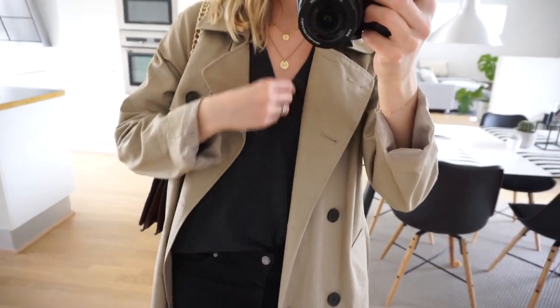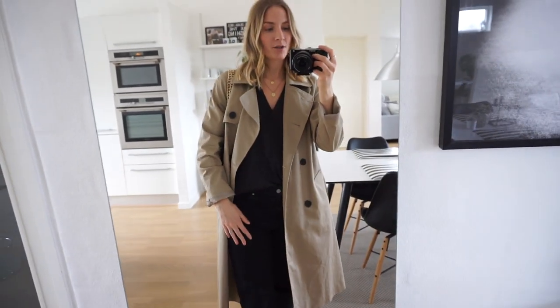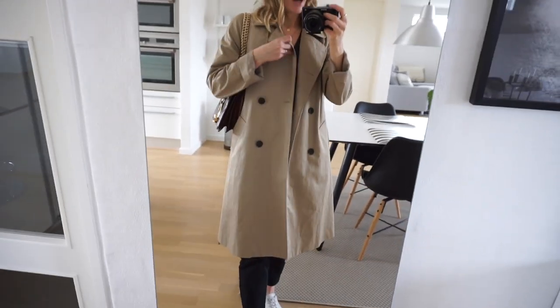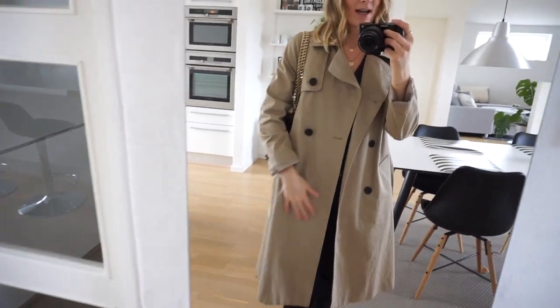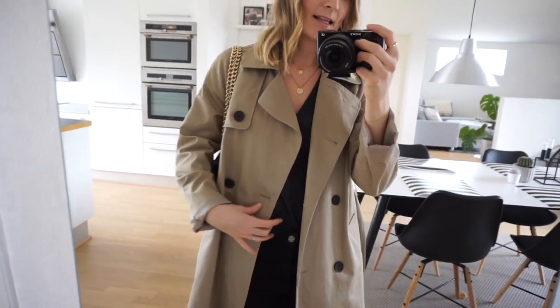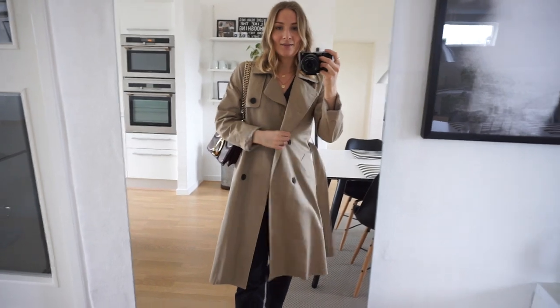I don't wear the knit enough actually, partly because it's not really warm enough for winter. And then I'm wearing my Everlane trench coat, which I was gifted back in December and I've just been dying to start wearing. I love it.